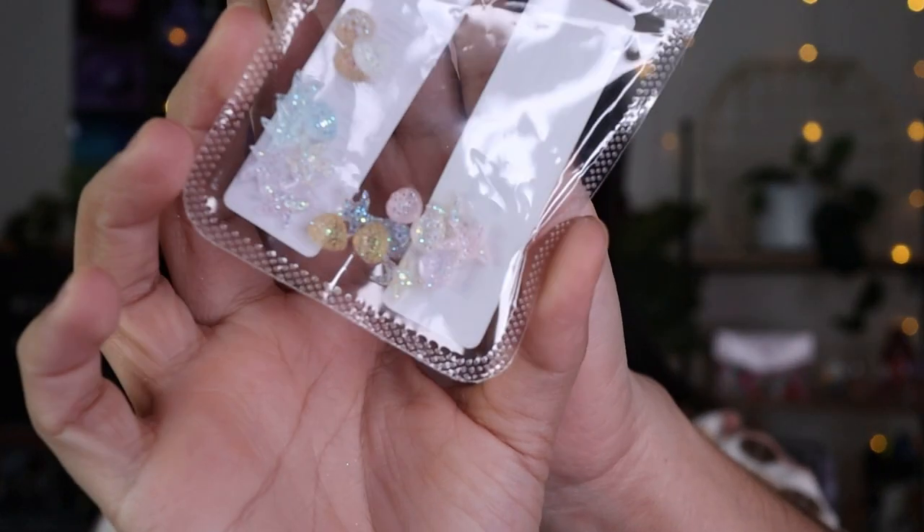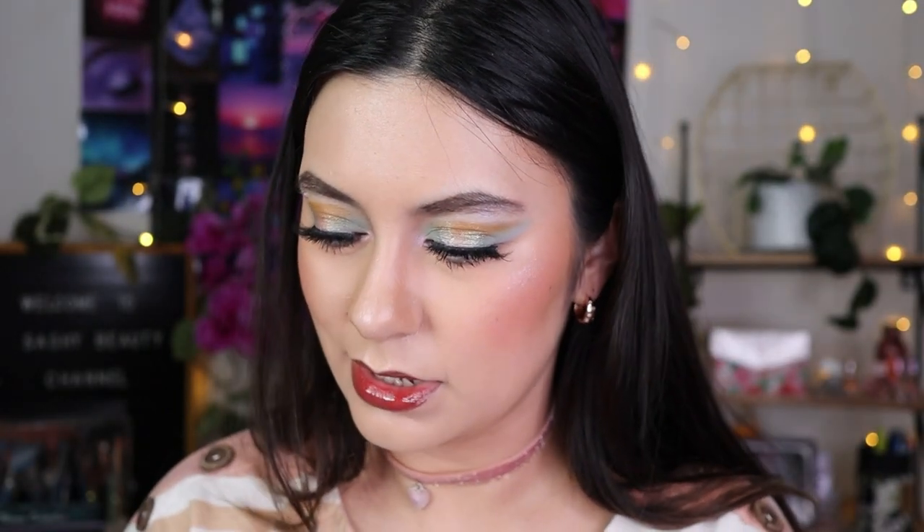I got some nail art stuff — not to do my nails but more for doing art with my eye looks. I got these little shell pieces so if I want to do a beach eye look I can put these on.